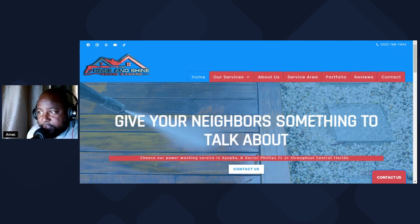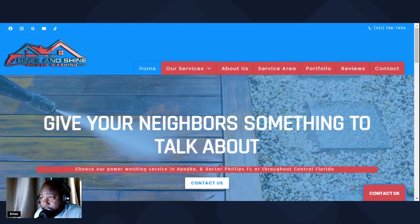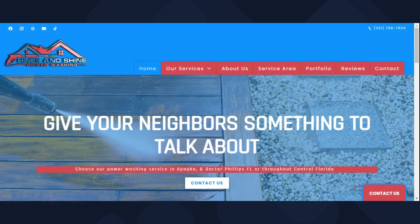What's up guys, thank you for stopping by my channel. This is Alex with Heinz and Shine Power Washing, back with another video. Today we're going to talk about pressure washing websites. If you're in the pressure washing game — exterior cleaning, power washing, soft washing — hopefully you have a website. If you're thinking about getting into this industry, get a website. It doesn't have to be expensive or over the top, but you need one.